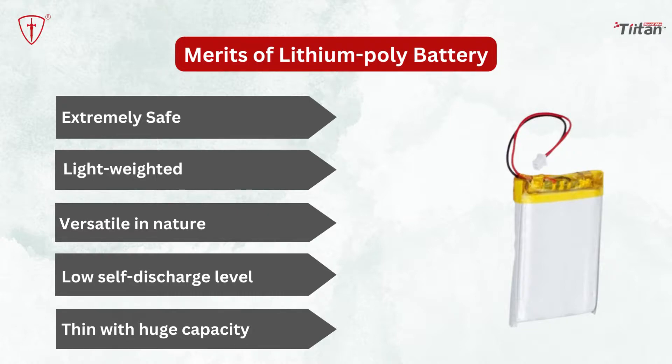Low self-discharge level: lithium-polymer batteries are good with their dischargeable characteristics. They are efficient and functional with a low self-discharge level. This means that the battery won't discharge much when the battery is not in use.